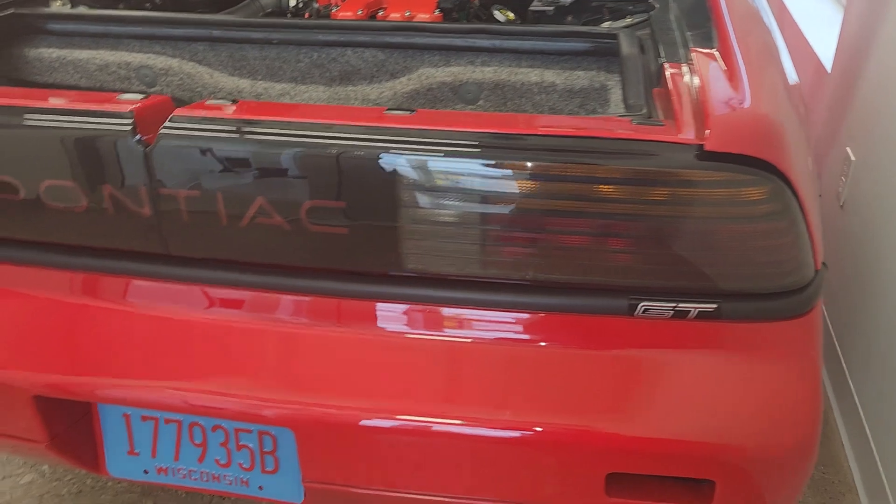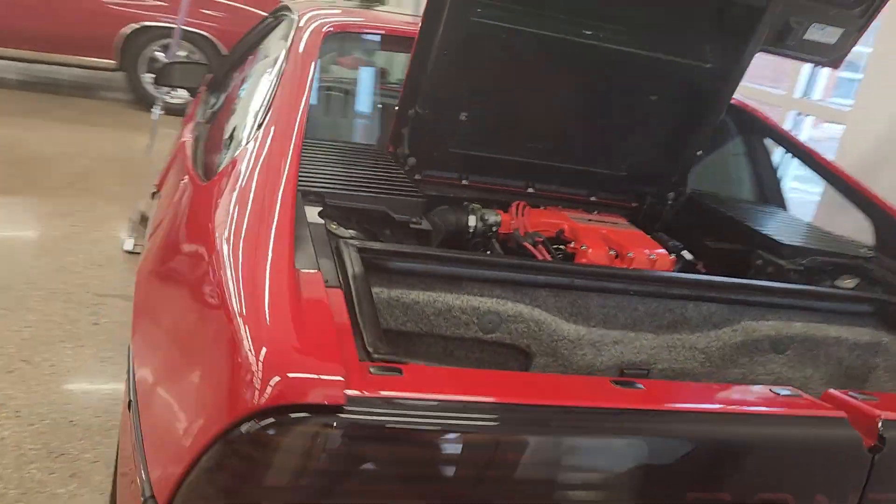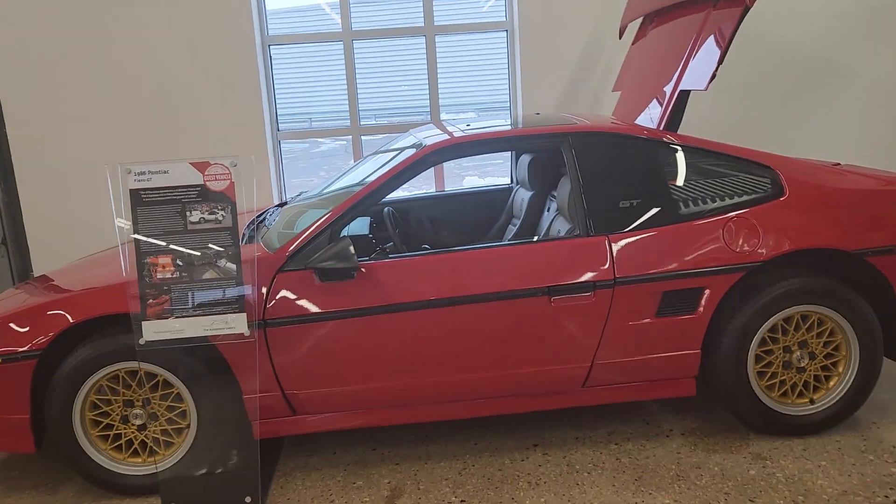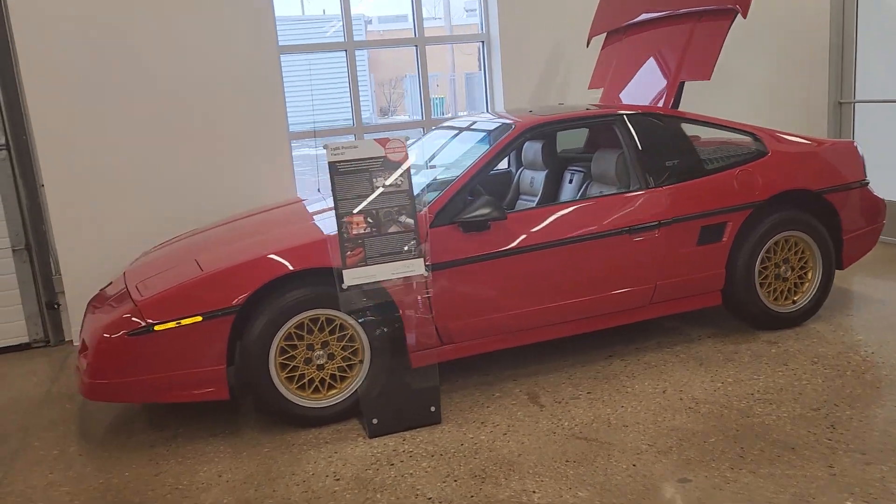Mid-engine design — classic 80s. A lot of people cut these things up to make kit cars, but I don't know if I'd want to cut this one up. It's too nice.